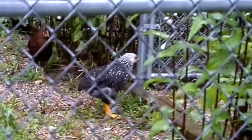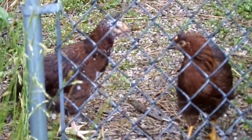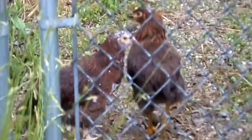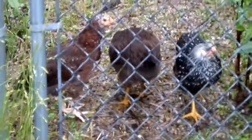Alright, girls, come on! Chick, chick, chick! Which breed is it? The one that has the tail curling under is one of the partridge rocks. I have a partridge and a speckled staring at each other right now. There we go — there's all three breeds right in one shot here.